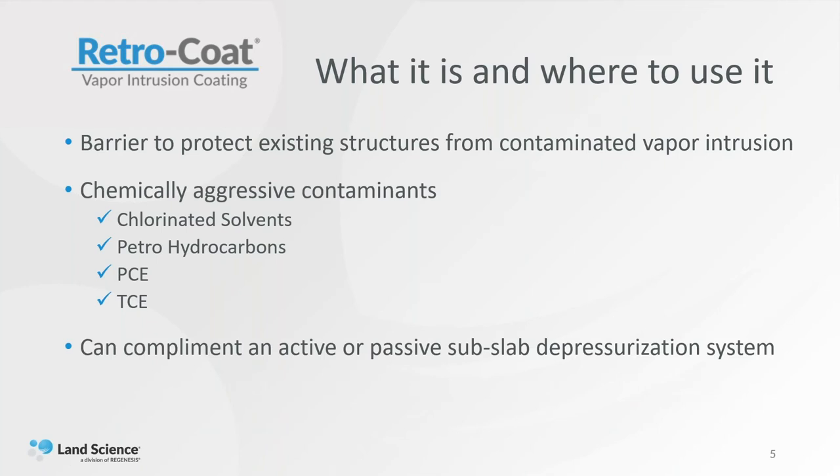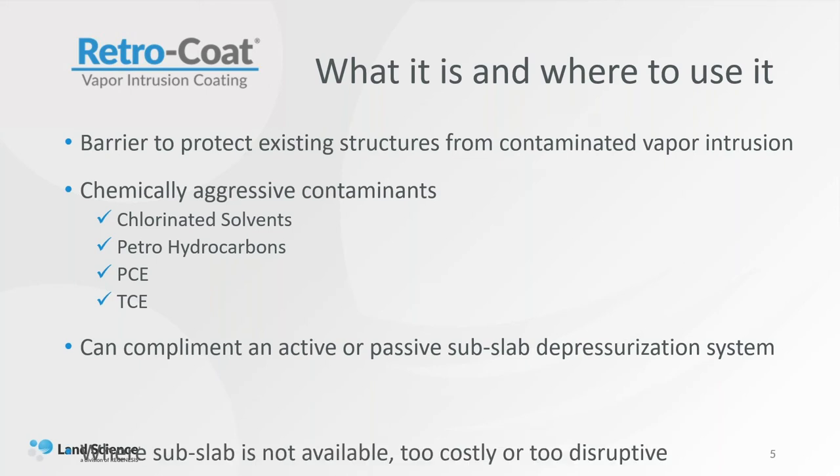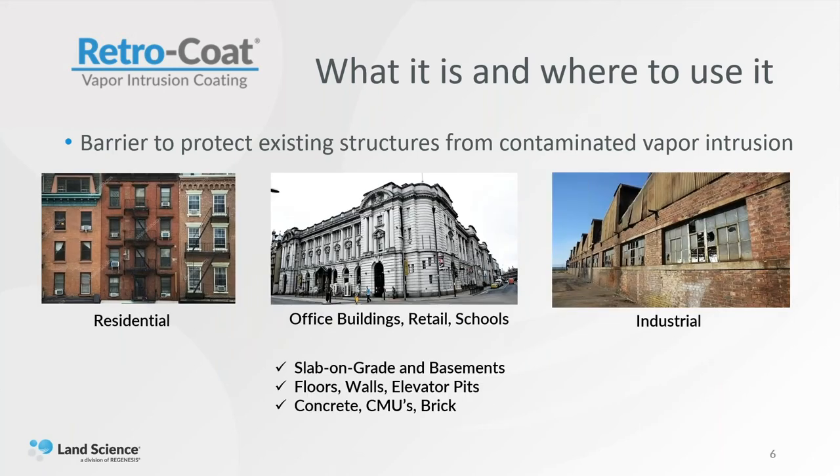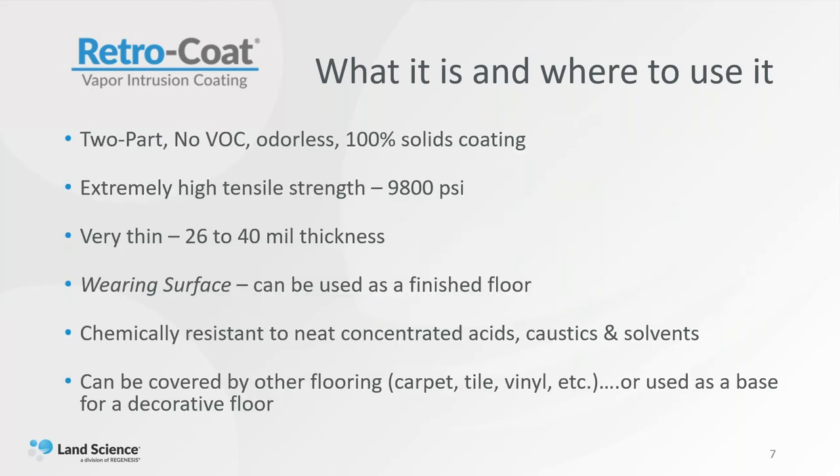Retrocoat can also complement an active or a passive sub-slab depressurization system. It's usually used where it's either too costly or you don't want to displace or disrupt an existing structure, like where people are actually living or working. It can be used in just about anywhere there's a concrete surface — residential, office, schools, industrial sites — anywhere there's slab on grade, basement and basement walls, and even elevator pits. It can bond to concrete, CMUs, or even brick. As Nick mentioned, it's a two-part, zero VOC, odorless coating.